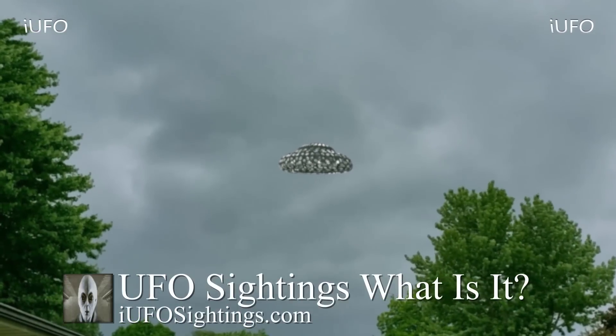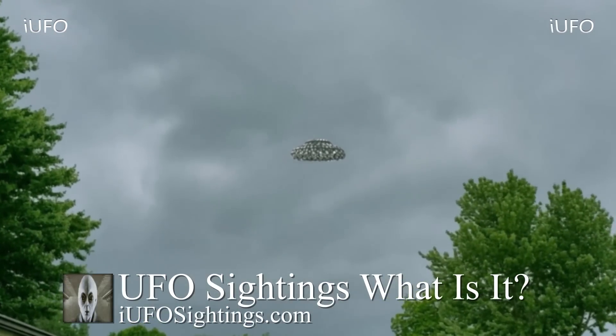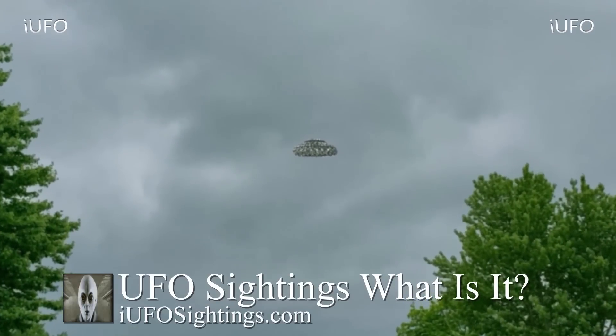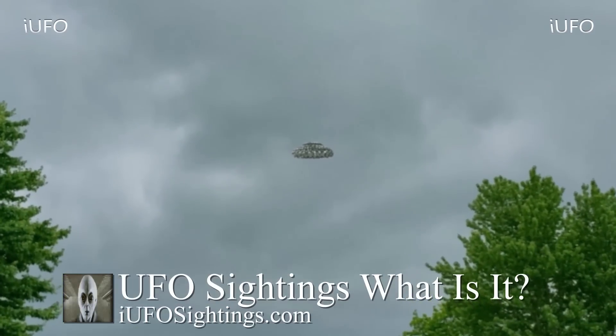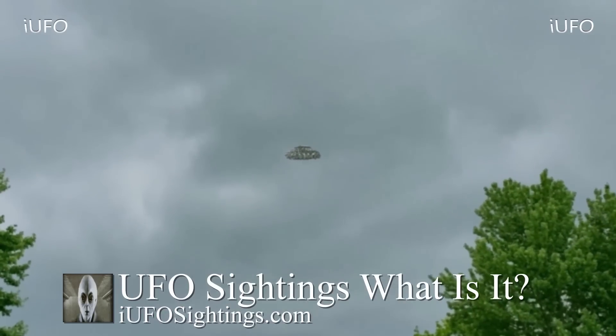Welcome back, ladies and gentlemen. Let's take a look at our footage — UFO sightings. Take a look at this incredible footage we just received. It's brand new footage, received June 11, 2019, and we believe it was filmed over the weekend. It comes to us from Indiana, from one of our sources.